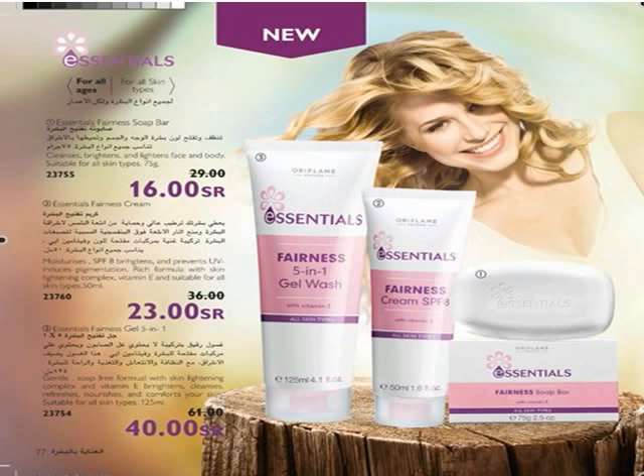Essentials Furnace Soap Bar is a soft foaming soap bar with smooth skin lightening complex and vitamin E to help clean and lighten the skin and body. Note: this Furnace Soap Bar is primarily for face use but can also be used on the body. Essentials Furnace Cream Moisturizer is for dry skin, helping provide moisture, whitening, and prevent the formation of wrinkles due to UV rays.